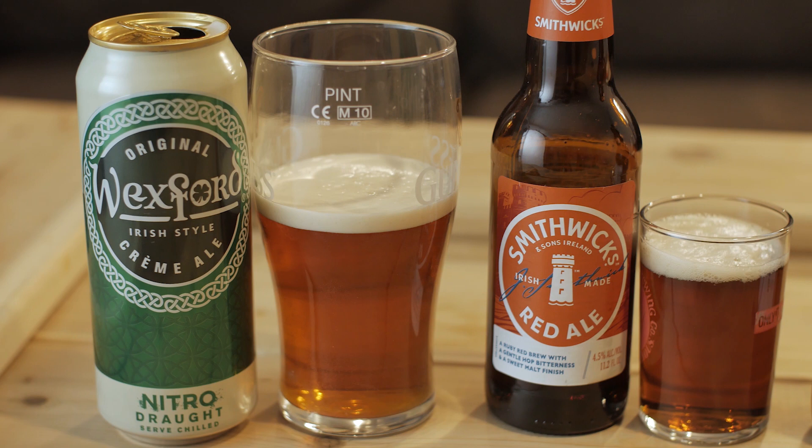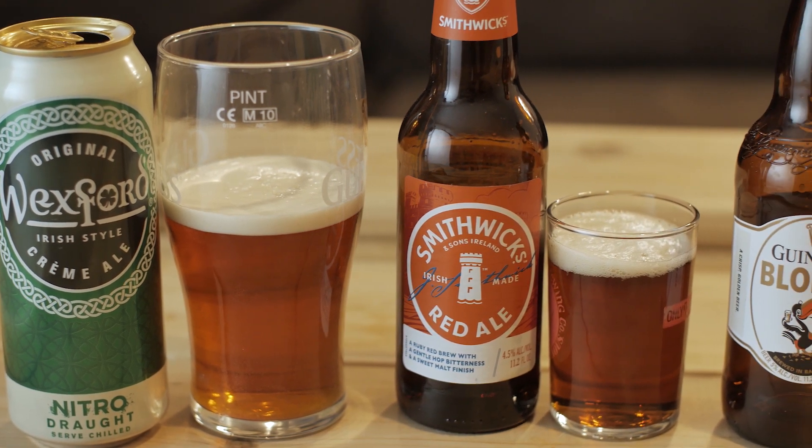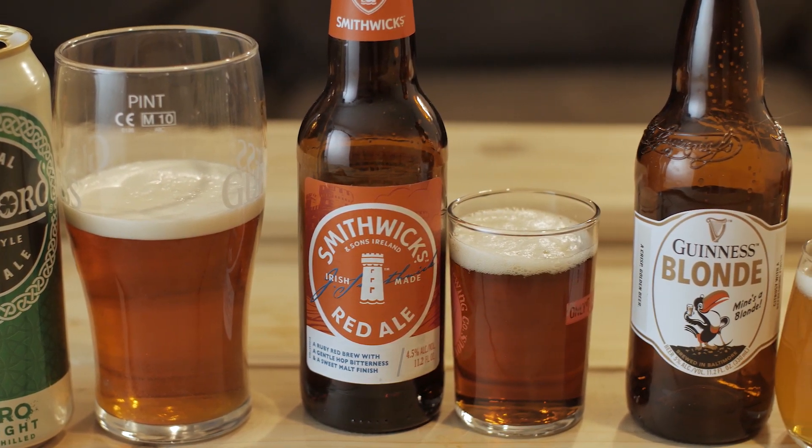Hello and welcome to Beer Bellies. I'm Nate, and I'm Ronnie. With St. Patrick's Day right around the corner, we wanted to preview a couple of Irish beers for you. What we've got here is Wexford Irish Cream, Smithwick's Red Ale, and the Guinness Blonde Lager as well.